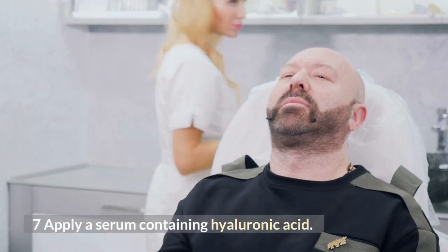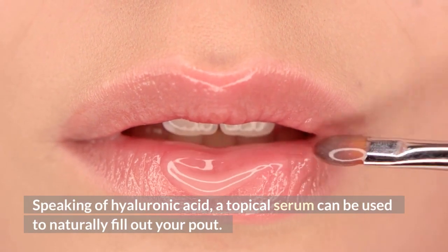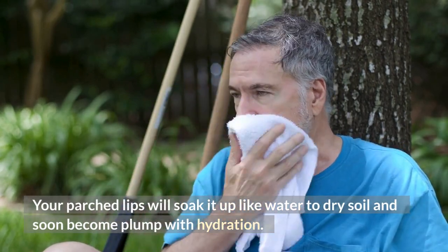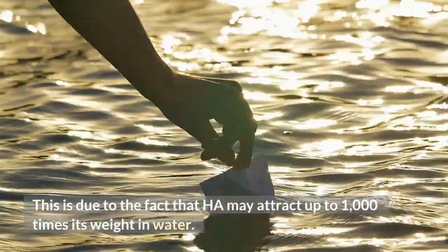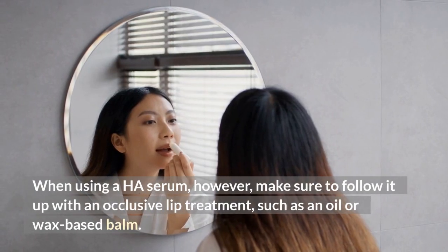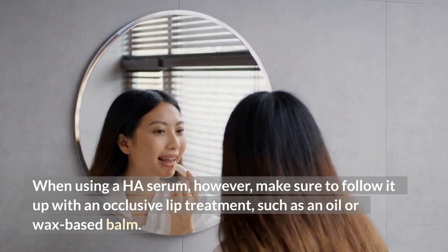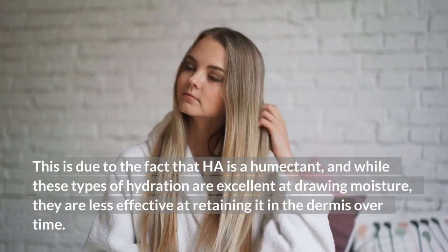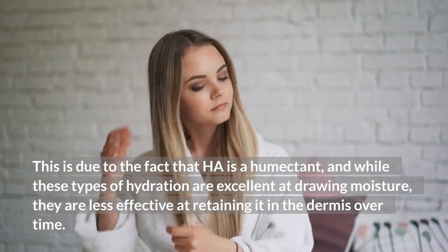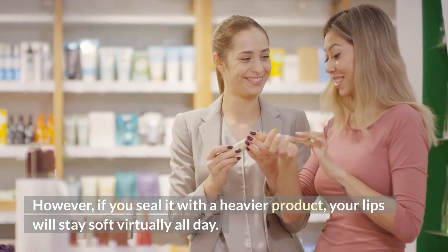Number seven: apply a serum containing hyaluronic acid. Speaking of hyaluronic acid, a topical serum can be used to naturally fill out your pout. Your parched lips will soak it up like water to dry soil and soon become plump with hydration. This is due to the fact that HA may attract up to 1000 times its weight in water. When using a HA serum, however, make sure to follow it with an occlusive lip treatment such as an oil- or wax-based balm. This is because HA is a humectant, and while it is excellent at drawing moisture, it is less effective at retaining it over time. However, if you seal it with a heavier product, your lips will stay soft virtually all day.